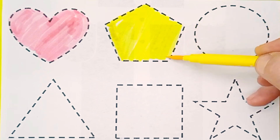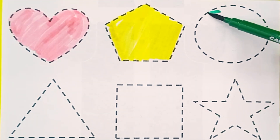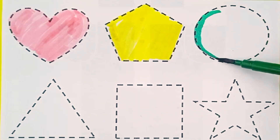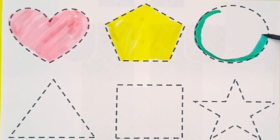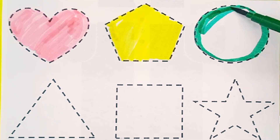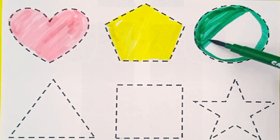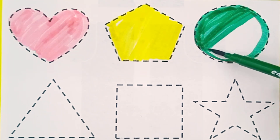Pentagon. Dark green color. Circle. Dark green color. Circle.